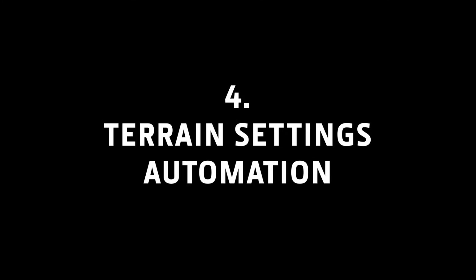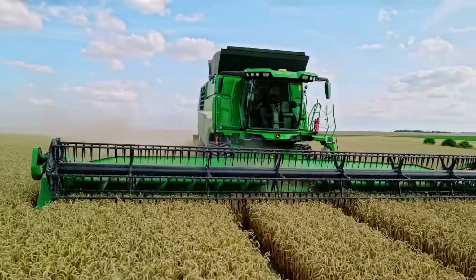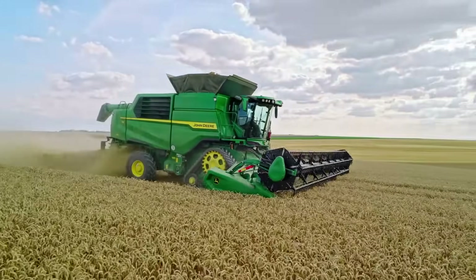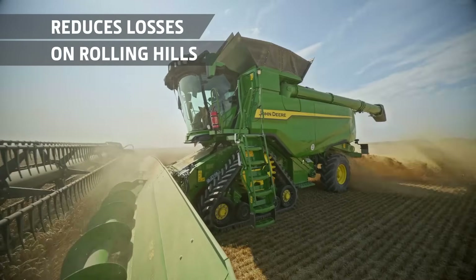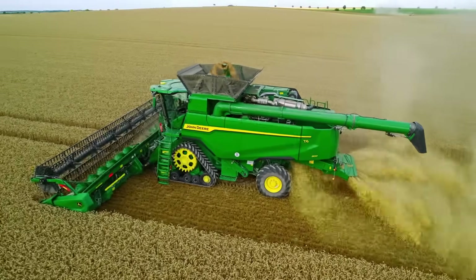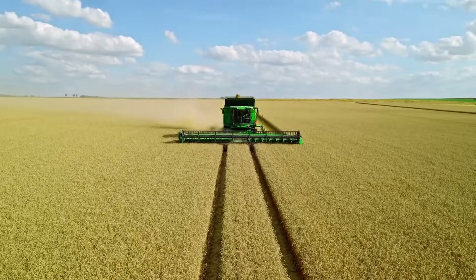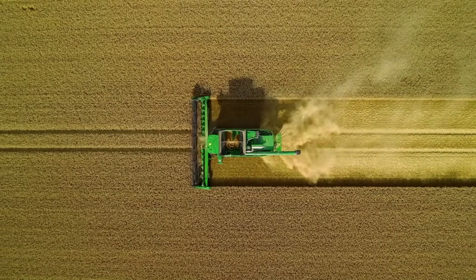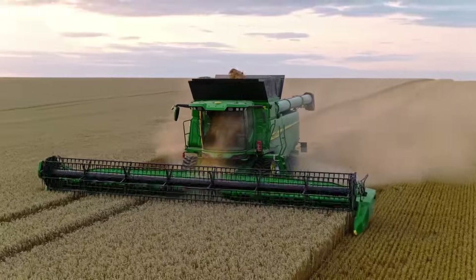Terrain Settings Automation. As part of our shared tech stack, the T5 and T6 are now available with Terrain Settings Automation from the S7 Combines. On rolling hills, this improves the cleanliness of the grain and reduces losses. When the combine starts moving uphill, the system automatically slows the cleaning fan and opens the chaffer and sieve to reduce losses. When the machine starts going downhill, the cleaning fan speed increases and the chaffer and sieve close to reduce the amount of chaff entering the grain tank.